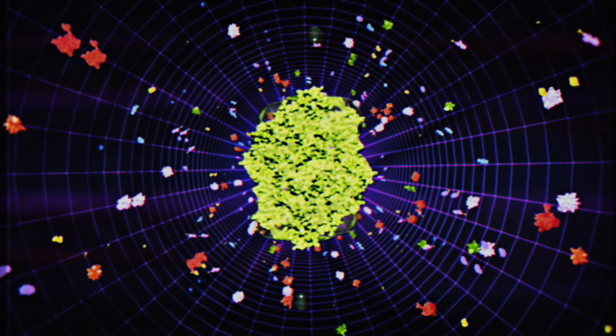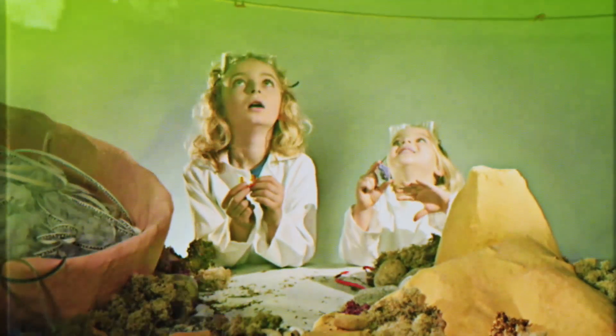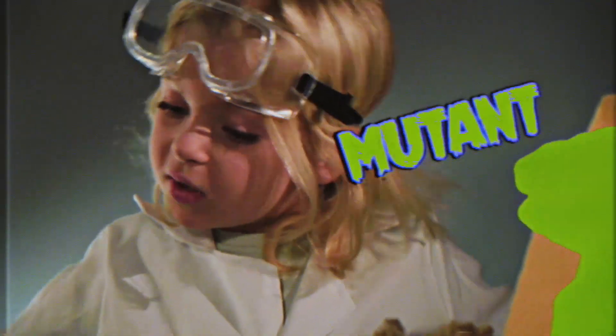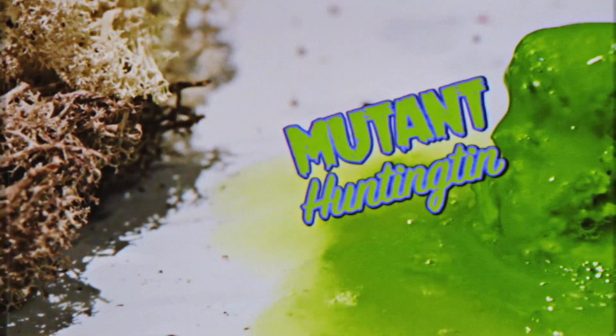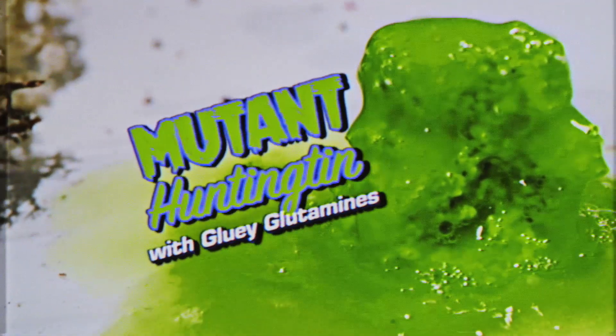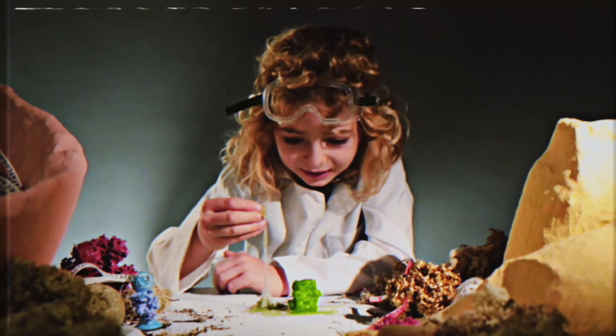But if faults occur in the code, then disease can develop and threaten the nanoworld of your cells. This is a faulty protein — Huntington. Buildup of this sticky protein can cause Huntington's disease.